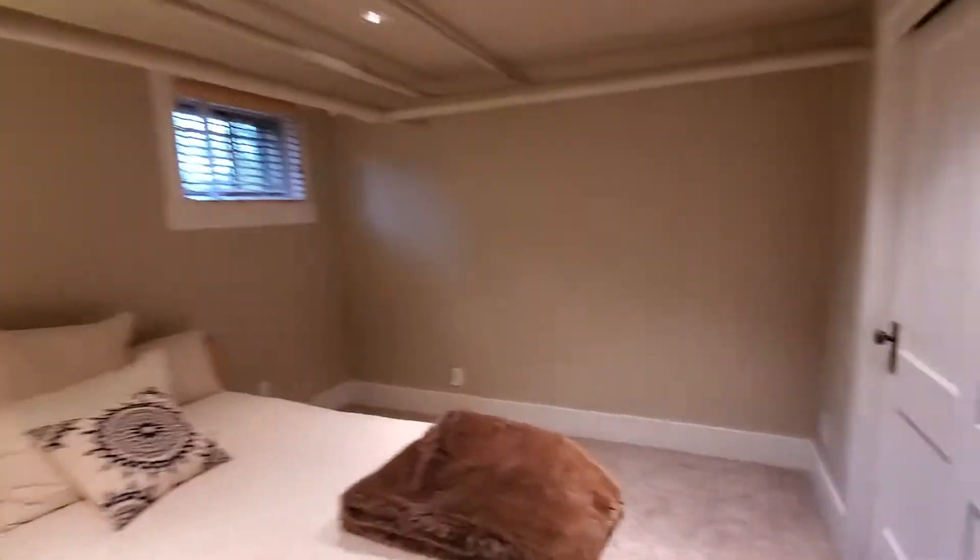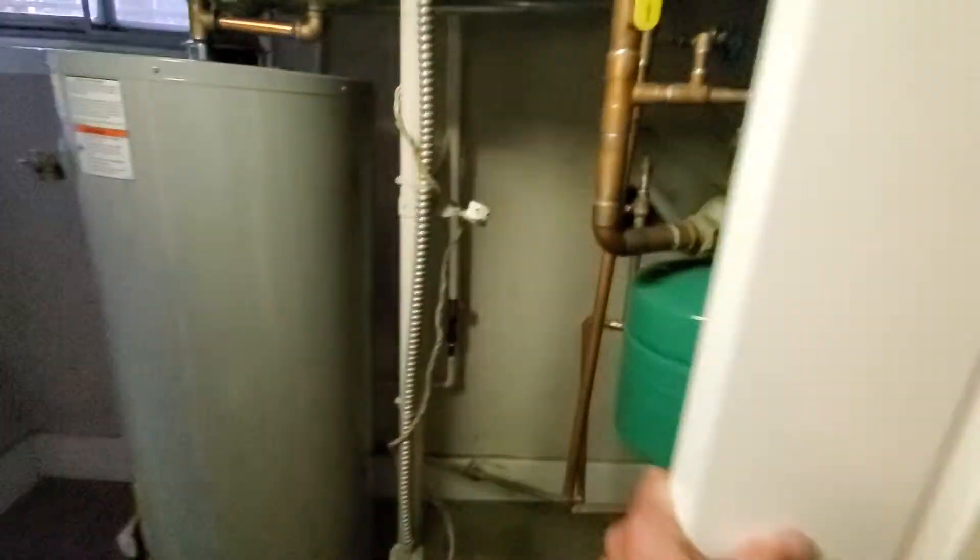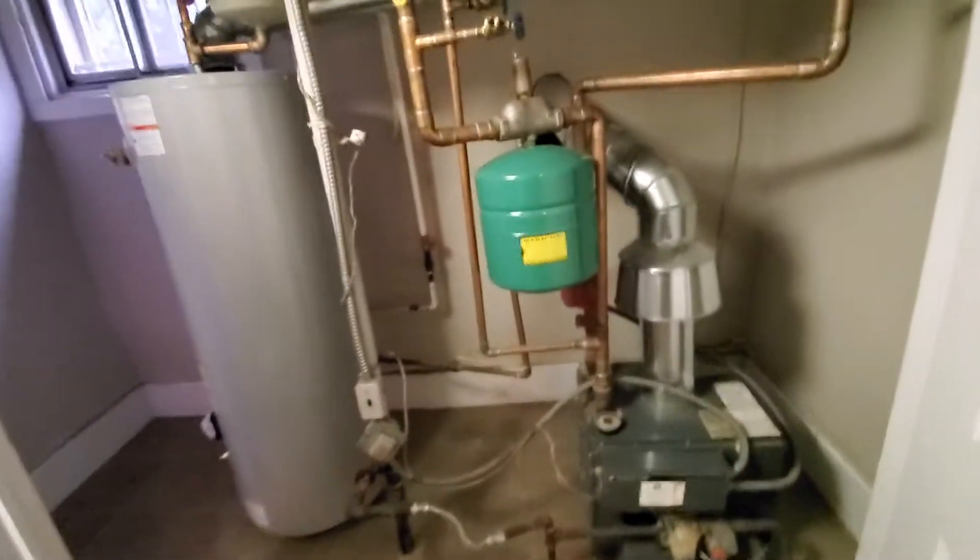The big bedroom is without egress windows. There's a living area and a second bedroom also without egress windows, but with decent closets. Storage under there, laundry and furnace — just so that I have the brand. And then more storage under here — it's kind of big.